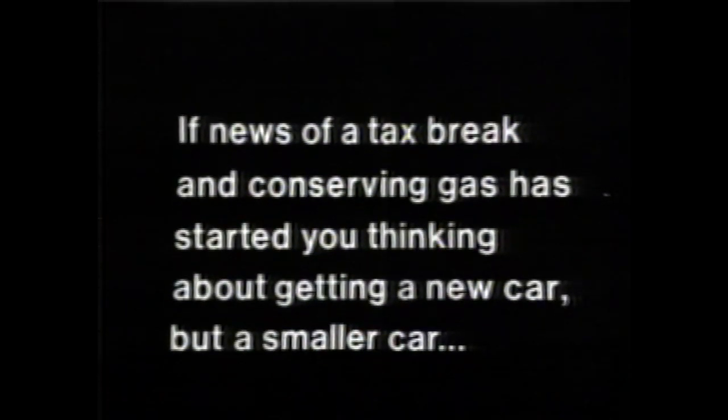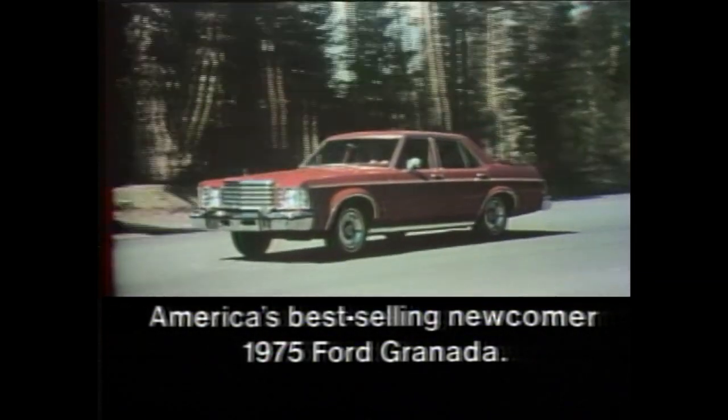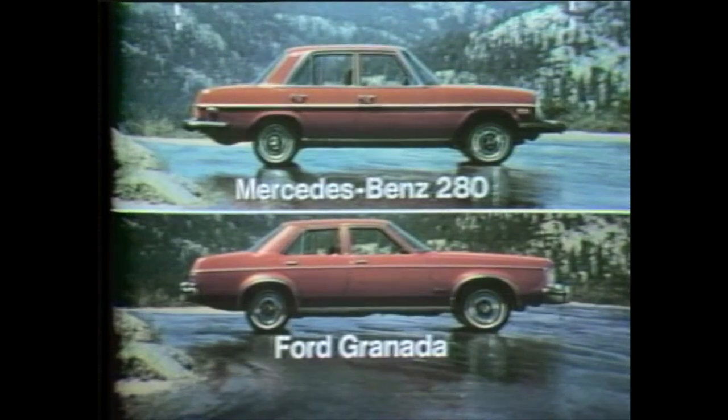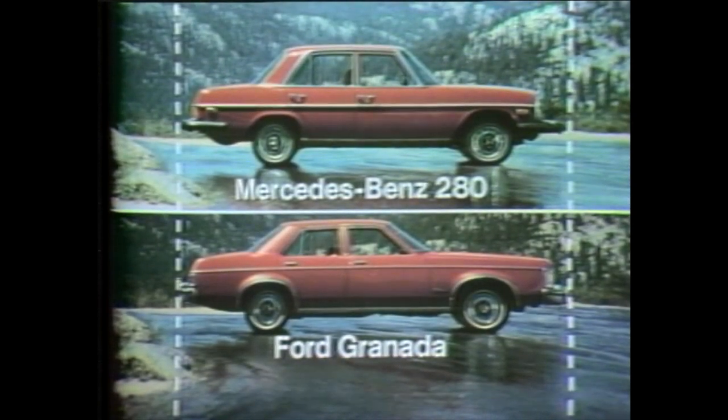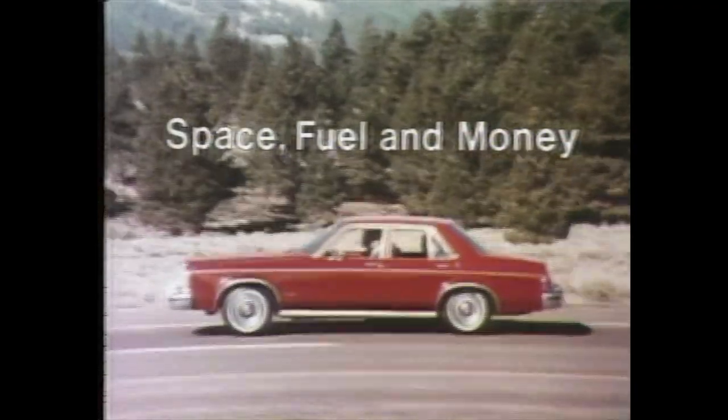If news of a tax break and conserving gas has started you thinking about getting a new car, but a smaller car, consider the Ford Granada, America's best-selling newcomer. Two feet shorter than most standard-sized cars, solid and roomy, Granada's about the size and shape of a Mercedes-Benz 280 — a car designed to combine efficient use of space, fuel, and money.